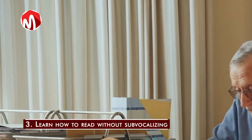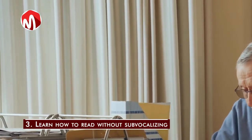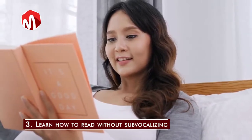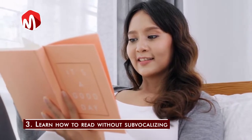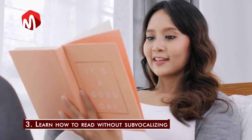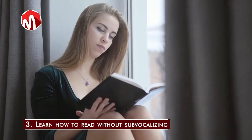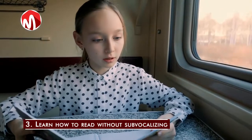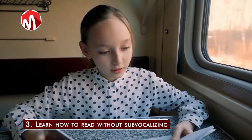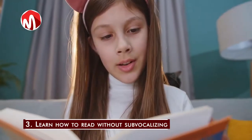Step 3: Learn how to read without sub-vocalizing. Most of us learned to read by vocalizing the words. When we vocalize the words, we are limited by the time it takes to pronounce each word in our subconscious mind. As a result, we graduated from speaking the words aloud to vocalizing the words in our head — this is known as sub-vocalizing. Although sub-vocalizing helps us to understand and follow a narrative, we don't necessarily need to grasp every single word to get the meaning of a sentence.